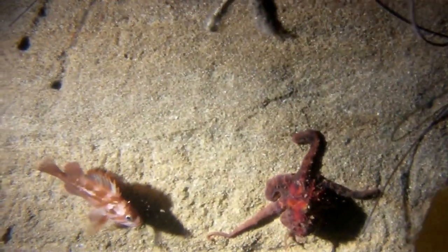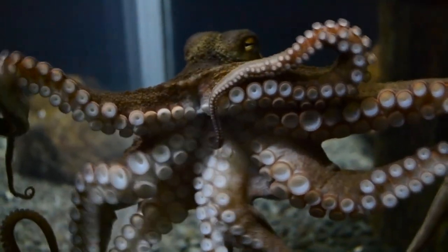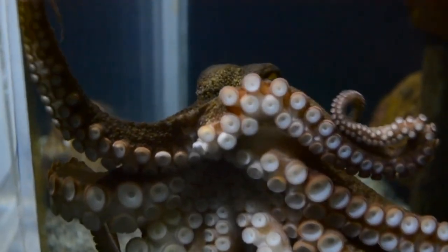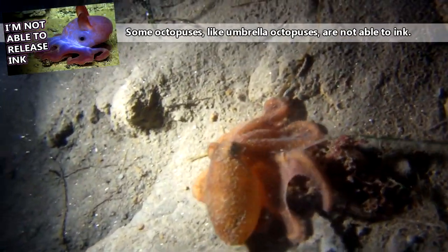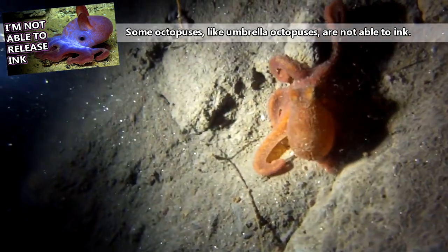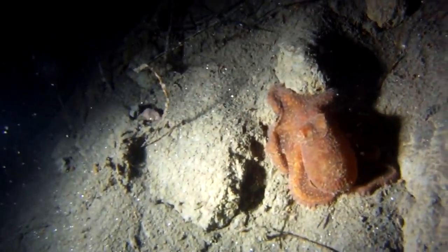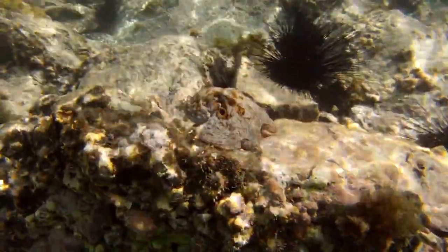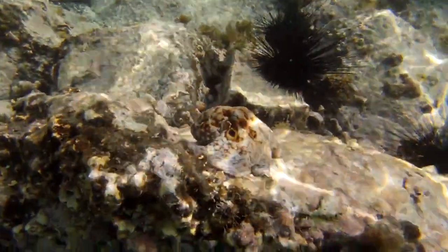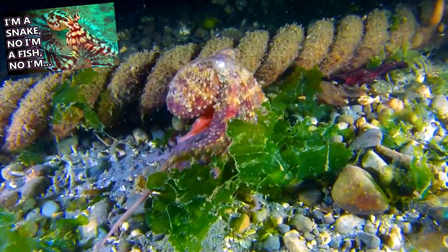Predators to octopuses include fish, seabirds, seals, whales and dolphins, sea otters, and even other cephalopods. But many octopuses have tricks for escaping these animals. Probably the most well-known defense tactic is the ability to ink. When an octopus inks, the ink is mixed with mucus, which helps create a viscous ink blob shot into the water through the octopus's funnel. The blob acts as a distraction to a predator and gives the octopus time to escape. Octopuses may also quickly change color to blend in with their surroundings. Some, like the mimic octopus, can change their body shape to appear like other animals altogether.